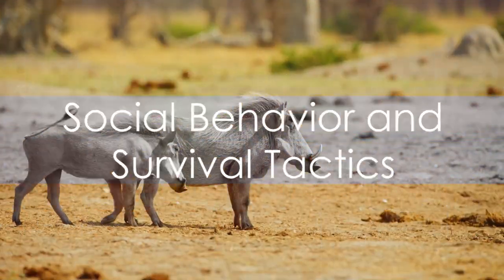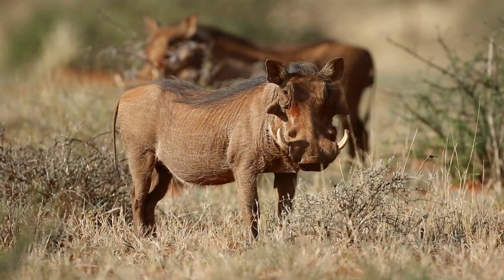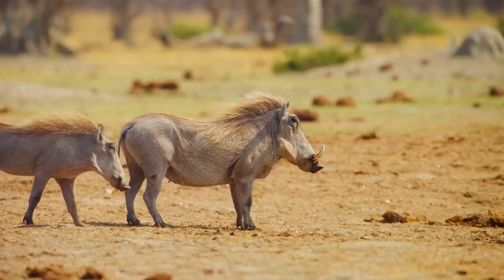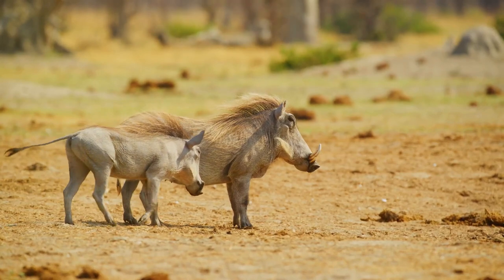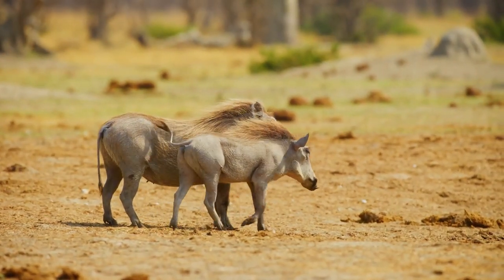In terms of social behaviour, warthogs are surprisingly communal. They live in groups known as sounders, comprised of females and their young. Males, on the other hand, tend to live in solitude or in bachelor groups, joining the sounders only during mating season.